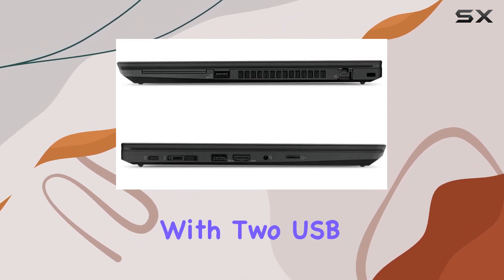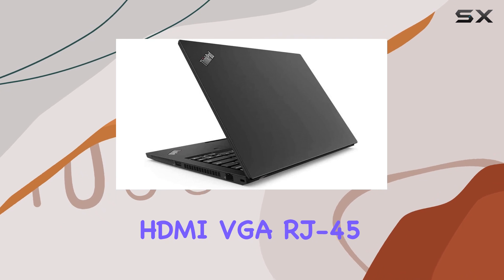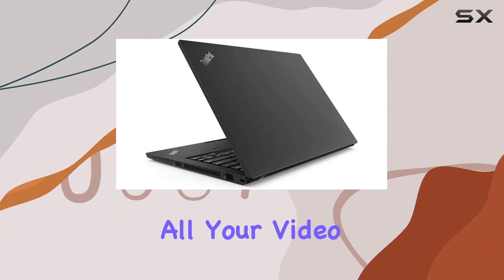Connectivity is no issue with two USB 3.0 ports and one USB 2.0 port, along with HDMI, VGA, RJ45, and microphone inputs. The laptop also comes with a webcam for all your video conferencing needs.